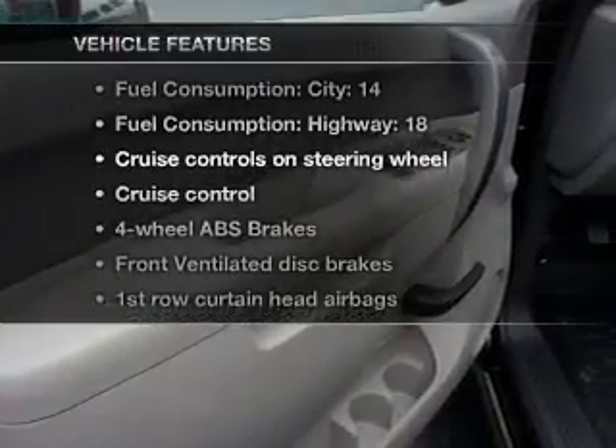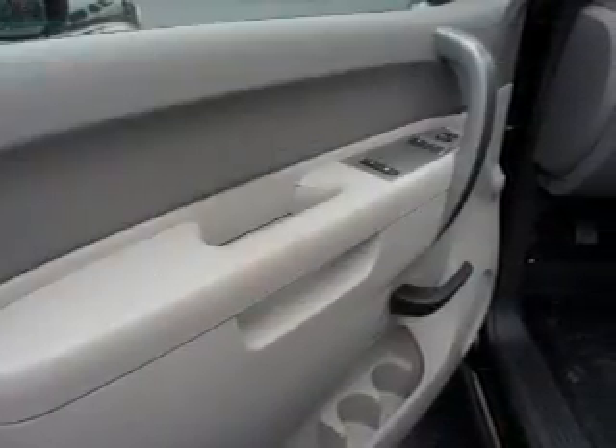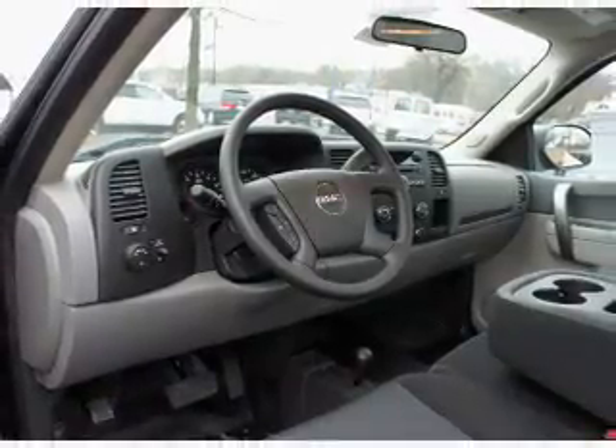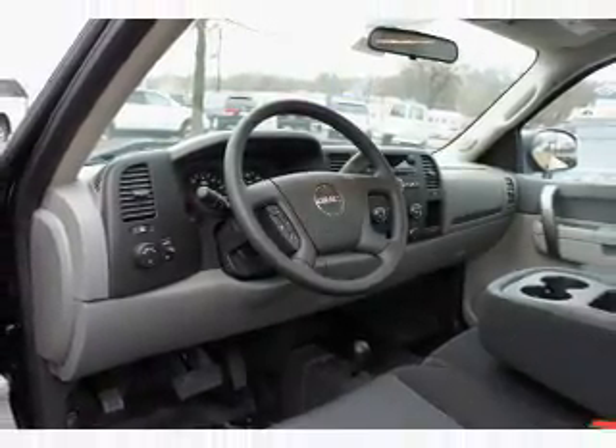Plus enjoy these notable features that are included in this vehicle: air conditioning, power steering, cruise control, an AM-FM stereo, and an adjustable tilt steering wheel.